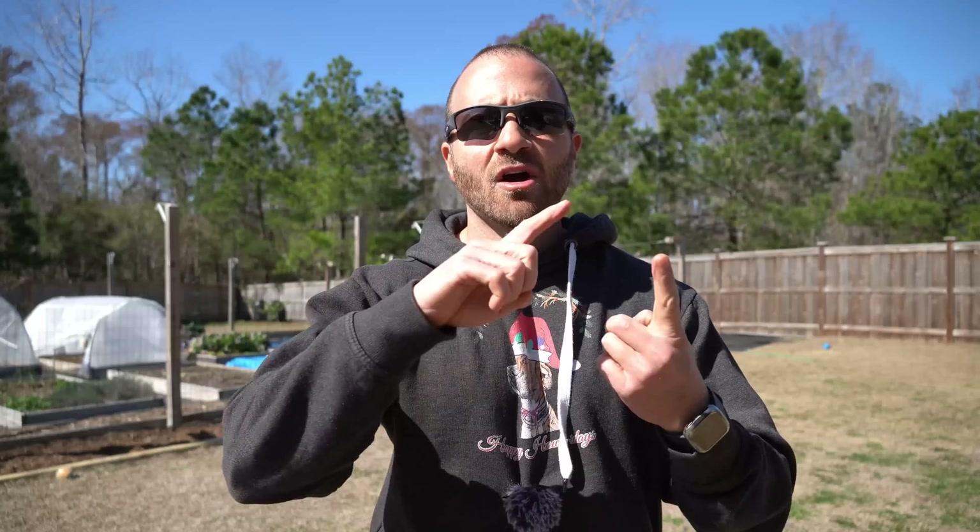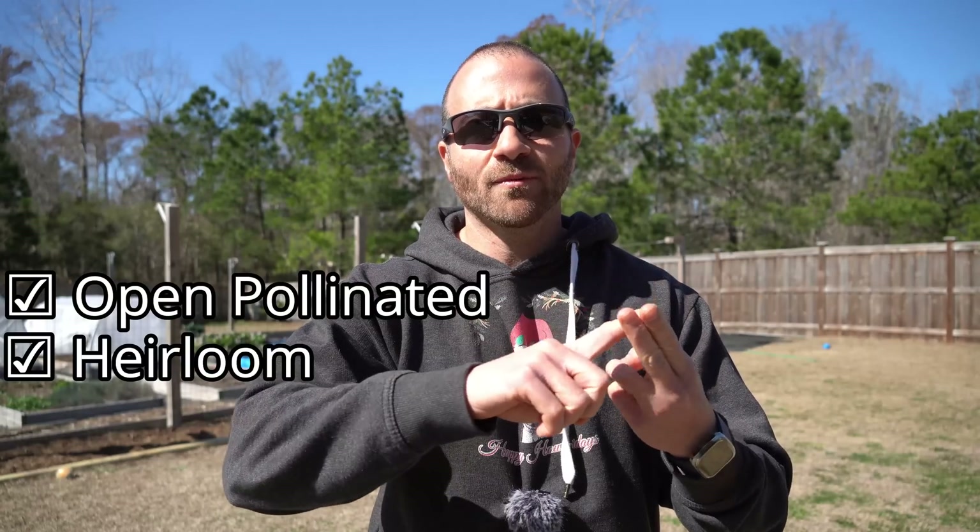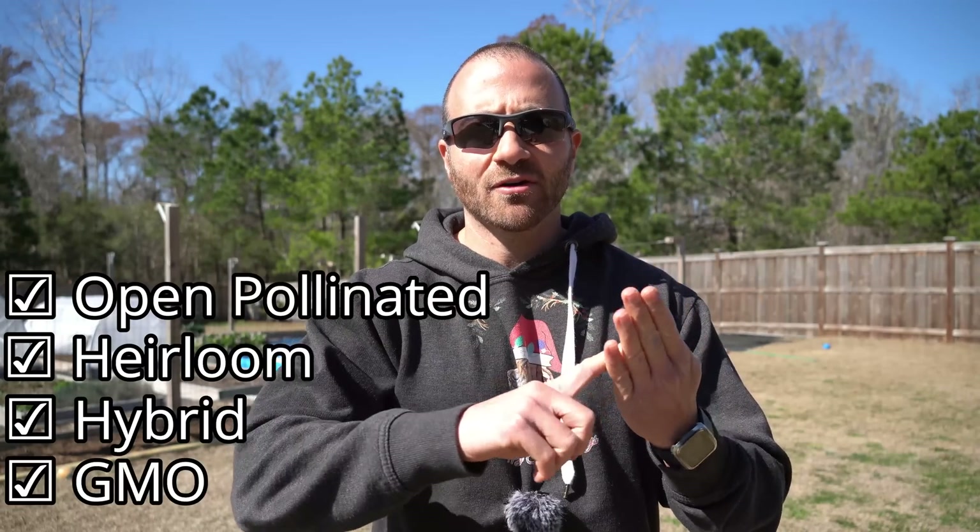You will be able to apply these principles to pretty much every flowering and fruiting vegetable out there. We're going to discuss the differences between open pollinated, heirloom, hybrid, and GMO tomatoes, and I'm also going to tell you why I just don't bother growing many heirloom tomatoes anymore.